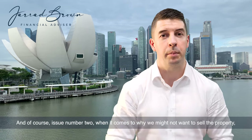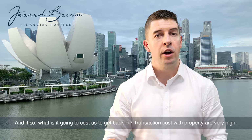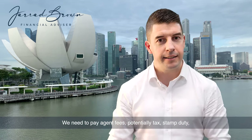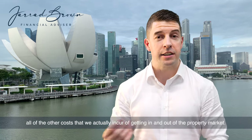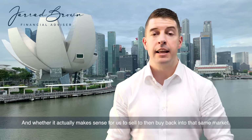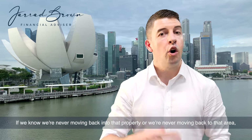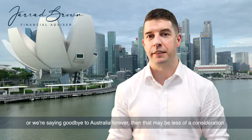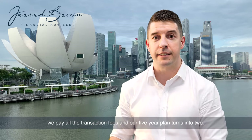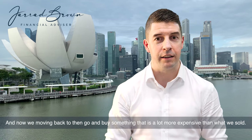Issue number two when it comes to why we might not want to sell the property is re-entry risk. Are we going to go back and live in that property in future? And if so, what is it going to cost us to get back in? Transaction costs with property are very high — agent fees, potentially tax, stamp duty, and all the other costs of getting in and out of the property market. We need to give that real thought. If we know we're never moving back, that may be less of a consideration. But we'd hate to sell, pay all the transaction fees, and then find our five-year plan turns into two years, moving back to buy something far more expensive than what we sold.